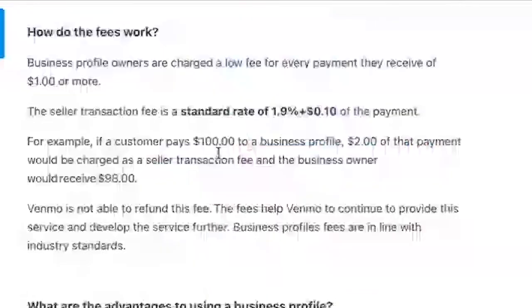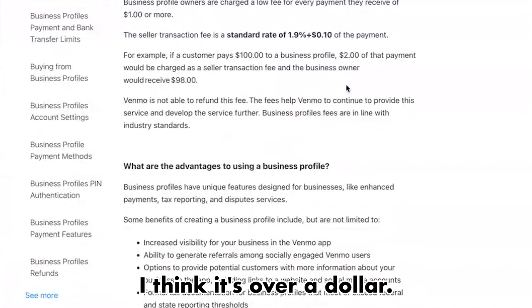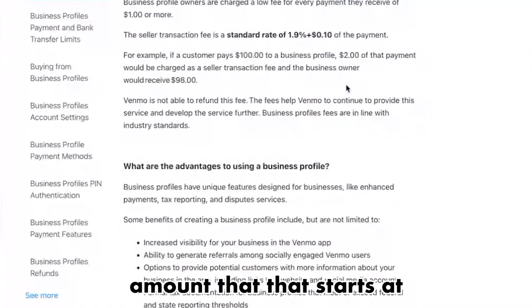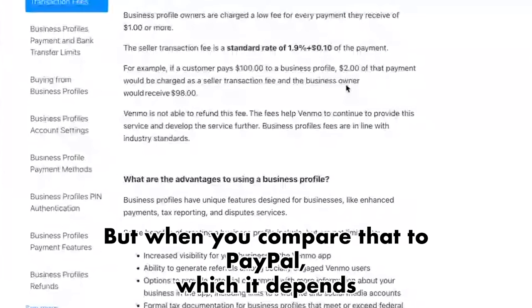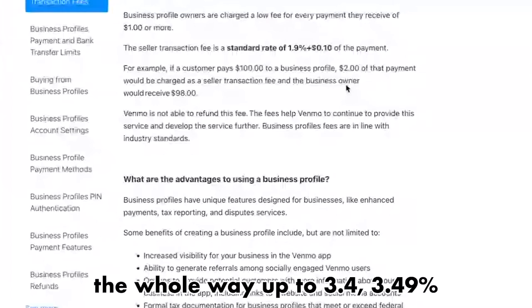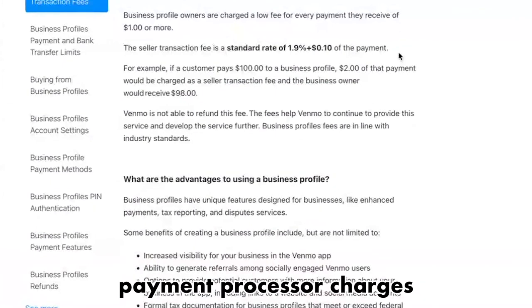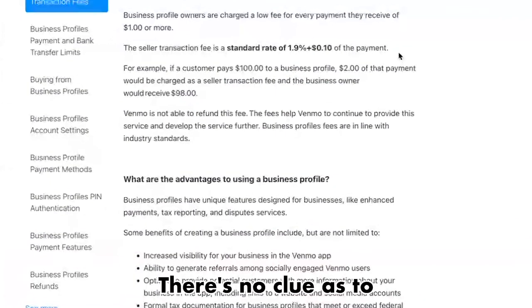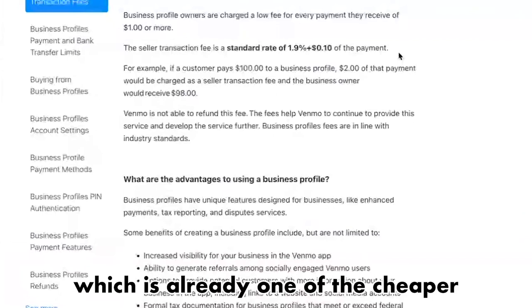The good news is that Venmo's fees are pretty much the lowest you can find anywhere. The fees are 1.9% plus 10 cents per transaction — that 10 cents kicks in over a dollar base amount. If you're doing big payments, the 1.9% can add up. But compare that to PayPal at 2.4% up to 3.49%, and Stripe around that 2.4–3% realm. Basically every other payment processor charges a higher fee than 1.9%, and there's no telling how long this will last, but it's a good deal while it does.